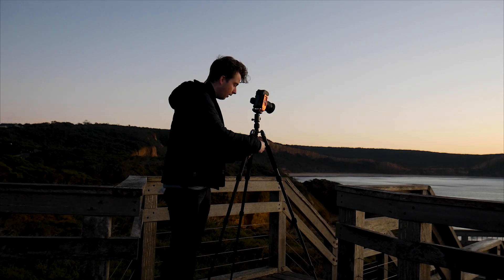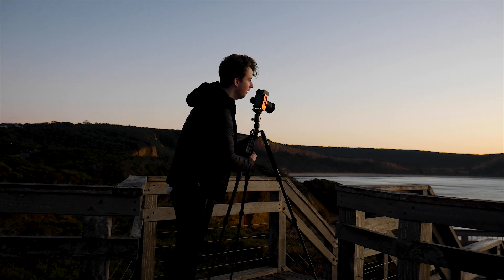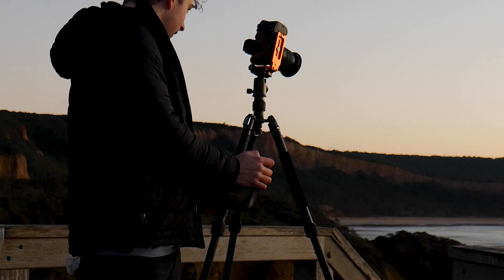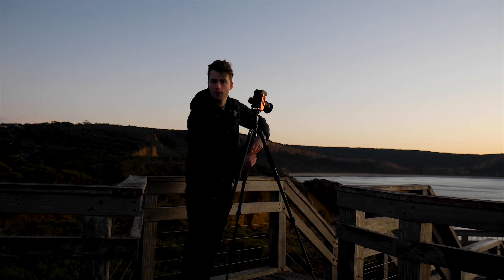So yeah, up on the boardwalks here today at Point Addis. Didn't really feel like getting my feet wet today so I thought I'd stick up here and shoot something that I don't normally go for to be honest — using the boardwalk and the pit here as the real subject of what I'm shooting.